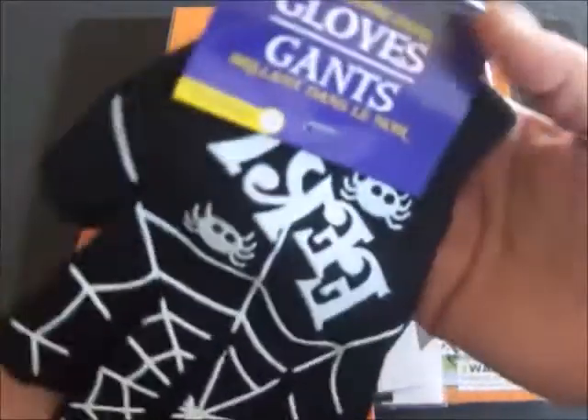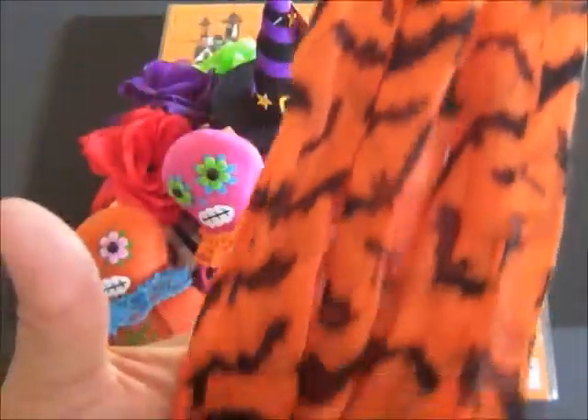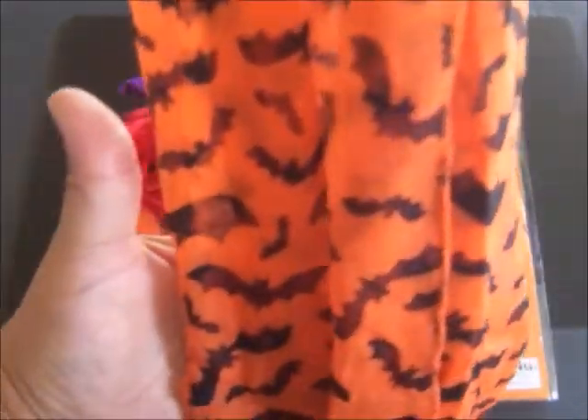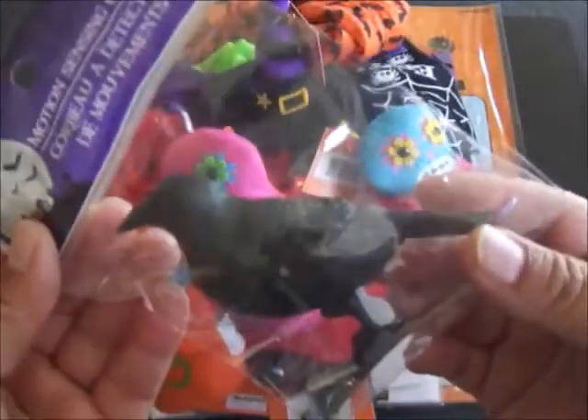Now from the Dollar Tree, the winner will be receiving these really cute glow in the dark gloves. Also the winner will receive this really adorable scarf from the Dollar Tree — you can see the really cute bat print on it. And also this motion sensing crow that comes on a clip and makes a really nice sound.